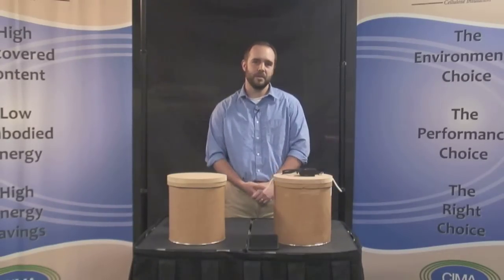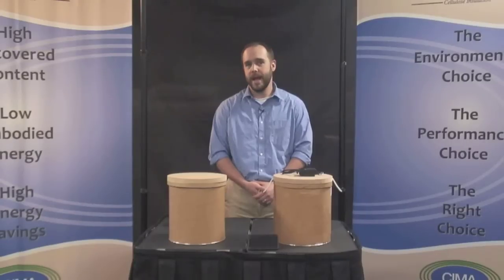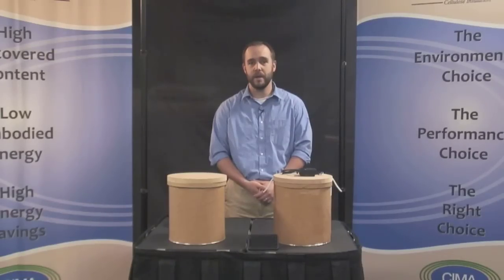Everyone knows insulation is a critical component to making a house or building more energy efficient. An added benefit is that insulation in the exterior and interior walls also provides soundproofing that can improve the quality of life for homeowners and their families.